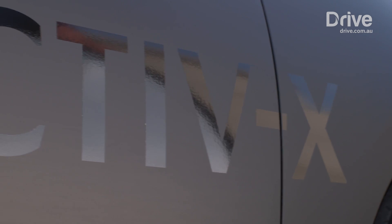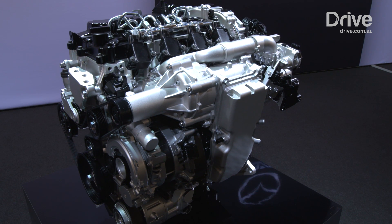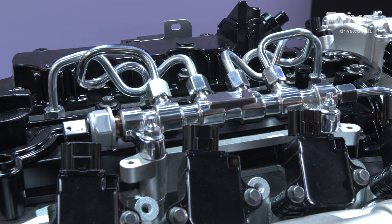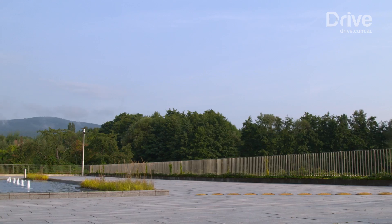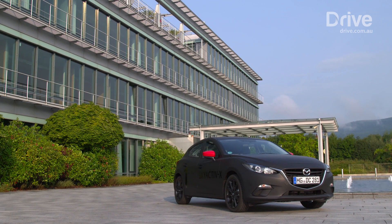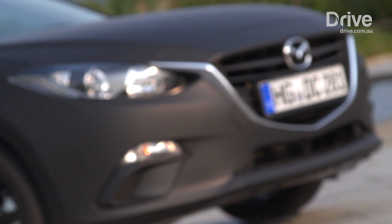It uses compression ignition — the process of igniting the fuel and air mixture inside the combustion chamber of an engine without a spark plug — which in theory produces a cleaner and more efficient burn that reduces fuel economy. It has been the goal of several car companies to make compression ignition work on a petrol engine, but it has so far proven elusive as it doesn't work properly under certain conditions, most significantly from a cold start.